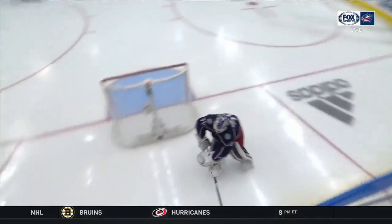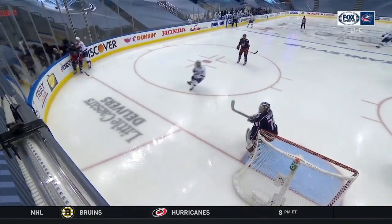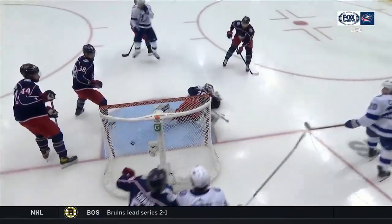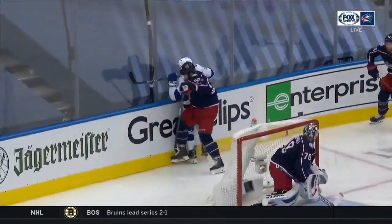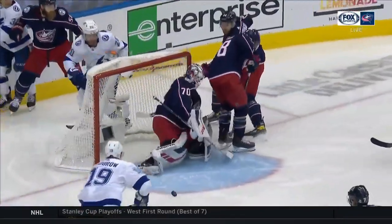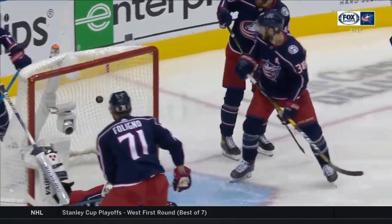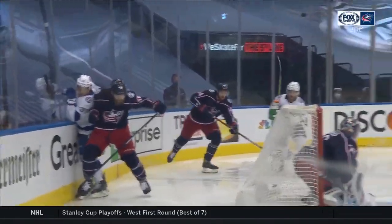That puck bounced and stayed on the wall, actually bounced past Corpozalo. Corpozalo tries to get that, but now it goes behind the net. You see that bounce right to Coleman — Coleman just kind of bumps it out to Goodrow. Goodrow takes a whack at it, doesn't settle it down, but gets just enough of it to go past Jonas Corpozalo and tickle the back of the net.